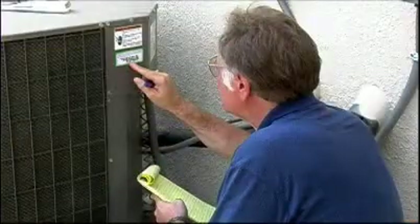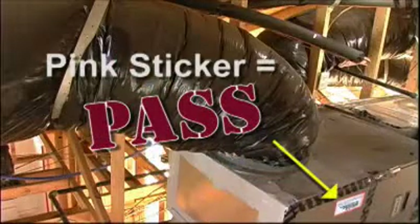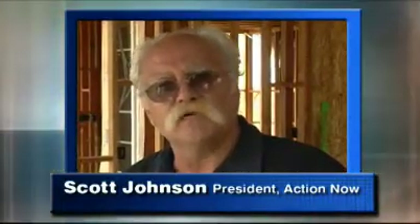Upon completion of the inspection, the system automatically prints the results on certification stickers that the technician applies to both the condenser and the air handler. Home Analysis has a system that actually captures the data. You can prove to the homeowner, a building department, the state of California, utility companies, or whoever it is, that the home actually performs. You can actually measure the performance of the house including the HVAC system.